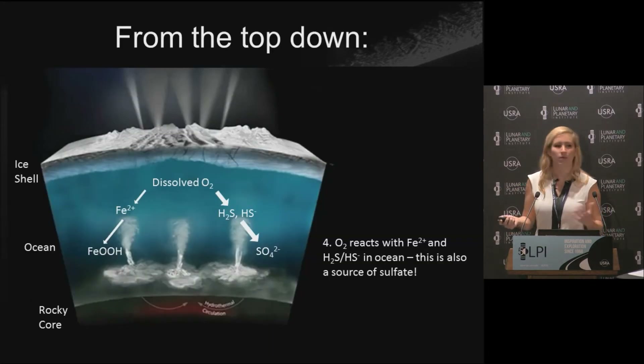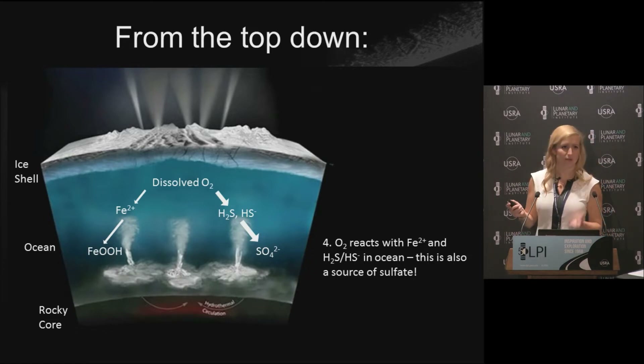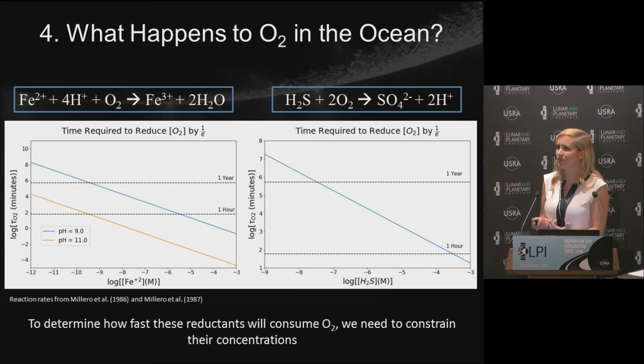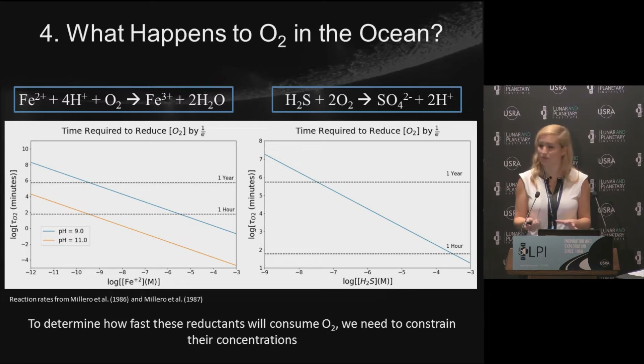Now we've put O2 into the ocean — what happens to it? It's going to react with reduced iron or sulfide, depleting the O2 available for life, but also producing ferric oxyhydroxides and sulfate, which are still oxidants that can be used by life. To figure out how these reactions affect O2 concentration, we need to look at kinetics. The time constants of these reactions are on the order of an hour to a year — fast compared to the billions of years we're considering. However, it depends on the iron and sulfide concentrations, so we need to constrain those.